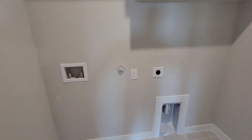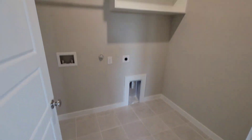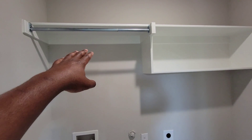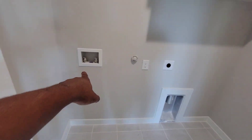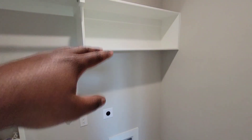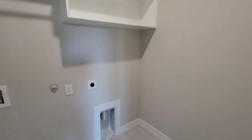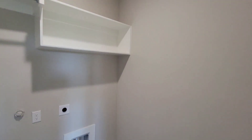Washroom area right here. It's the washroom — got shelves at the top to hang some clothes and let them dry. The washer will be right here, dryer right there. Shelves up top and a nice little tile on the floor on the side of the washroom. You got the vent too.